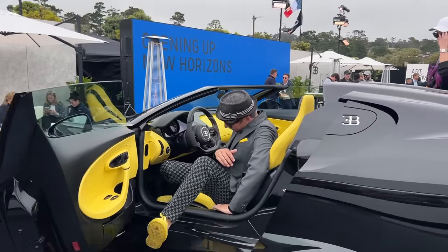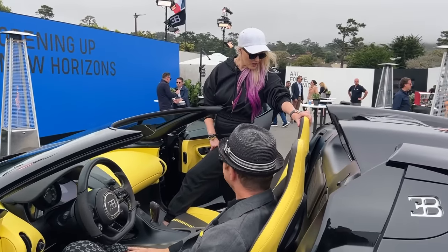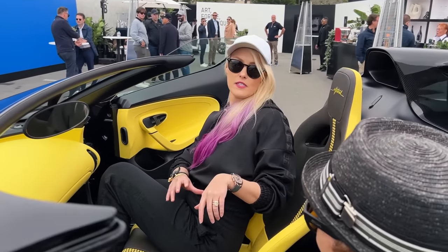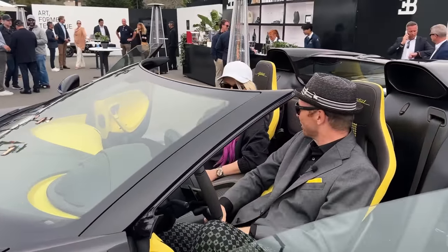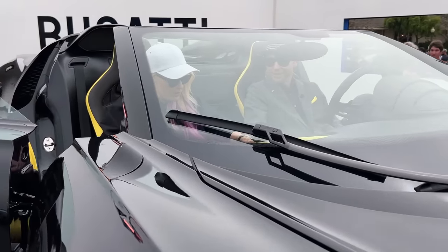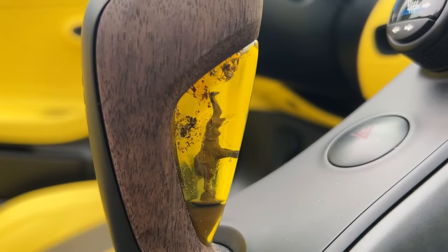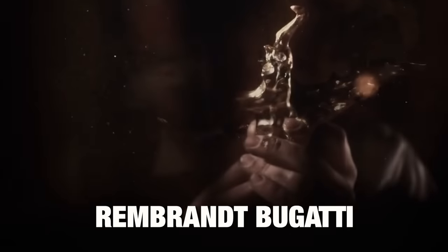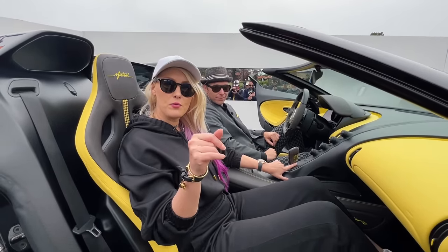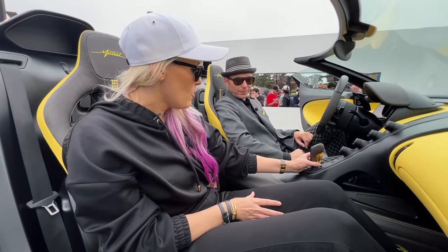Sitting inside, this car is absolutely stunning. On the gear lever there's amber, and within the amber you can see the famous dancing elephant. Ettore Bugatti's brother, Rembrandt Bugatti, was a famous sculptor whose most famous work was the dancing elephant — a theme also seen on the porcelain Bugatti. That heritage has been beautifully carried over into this interior.